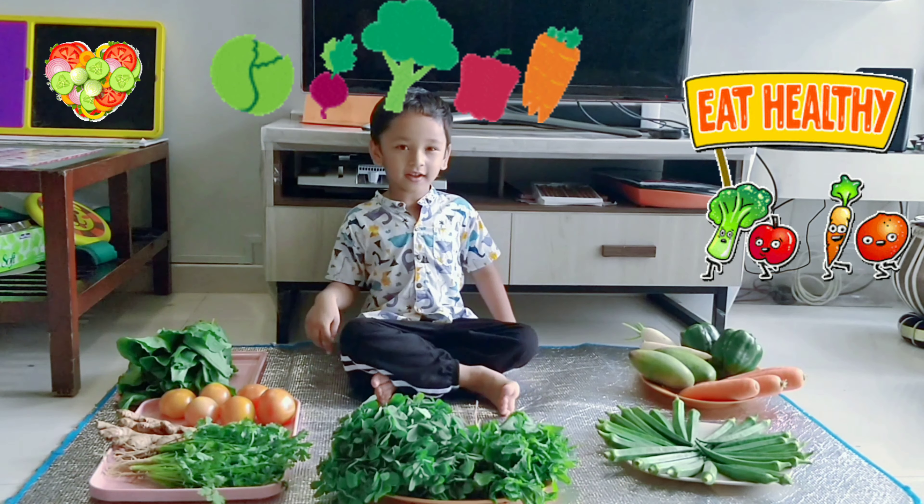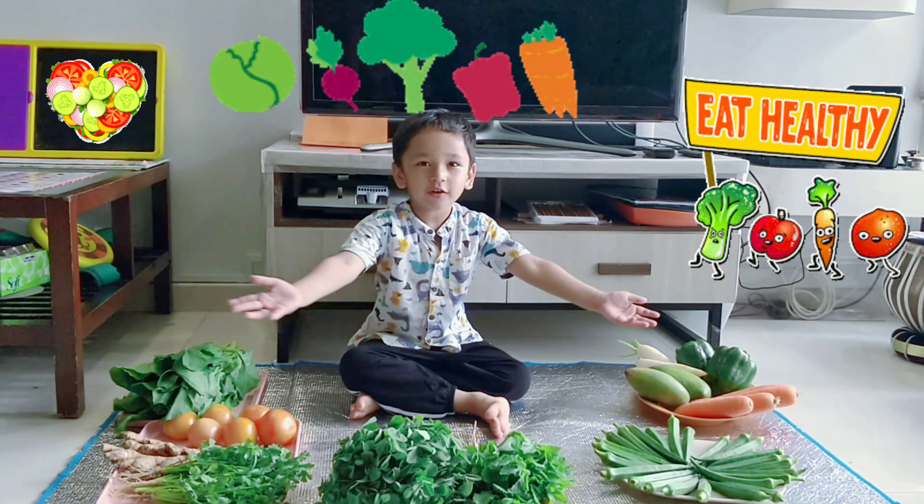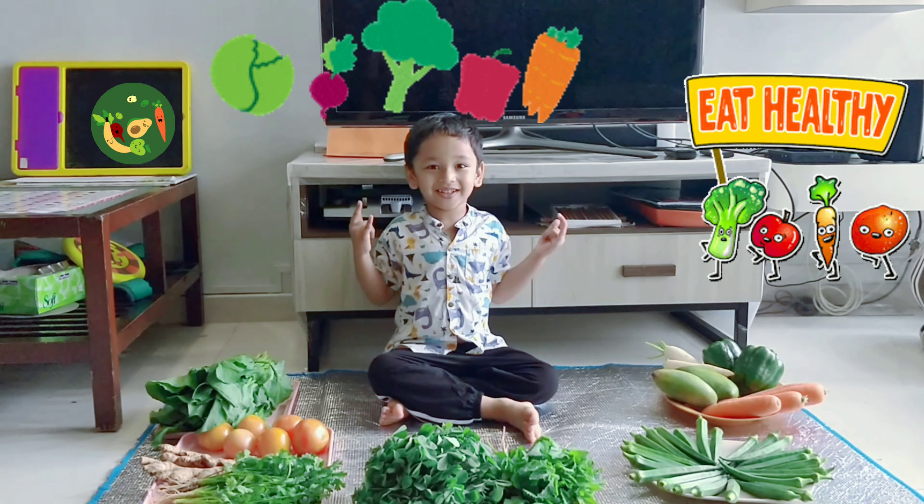This is very healthy for our body. So we have shown all these kinds of vegetables. Stay healthy and fit.